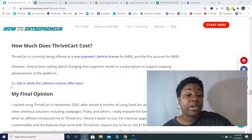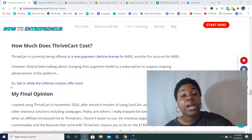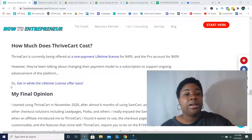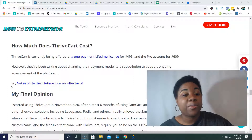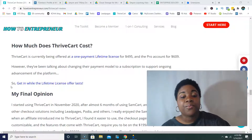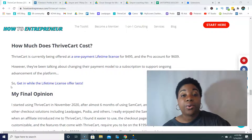How much does ThriveCart cost? This is actually one of the greatest benefits — it's currently being offered at a one-time lifetime license for $495, and the pro account is $609. They've been talking about changing their pricing model for quite some time, and I'm not sure when they plan on implementing that, but right now they still have the lifetime license offer. I would not wait if you're on the fence — I would definitely jump on it because who knows when they'll be changing that.